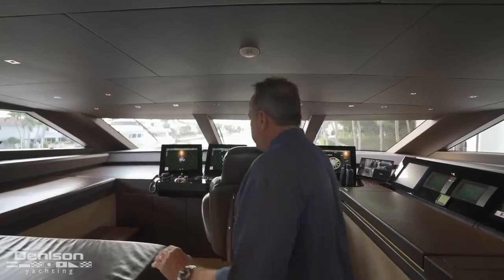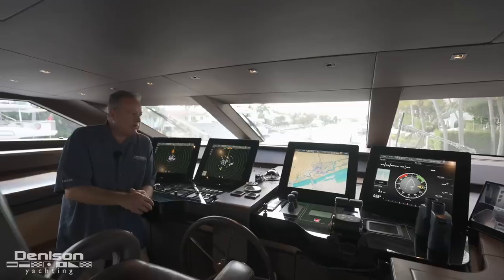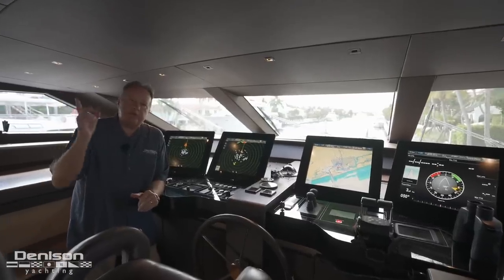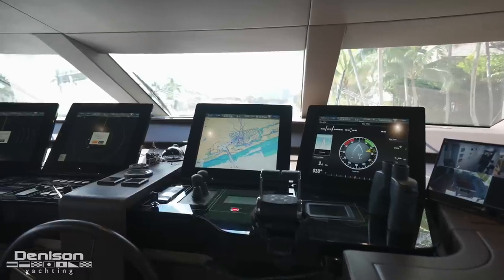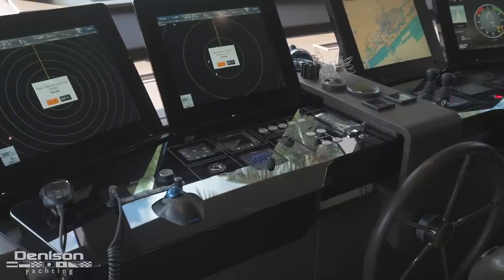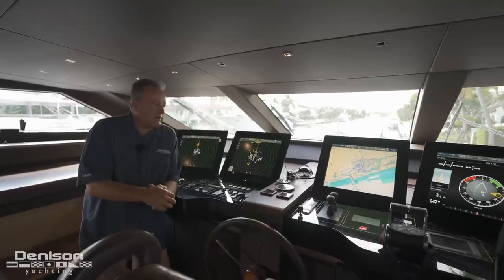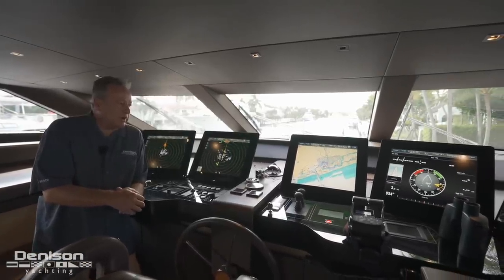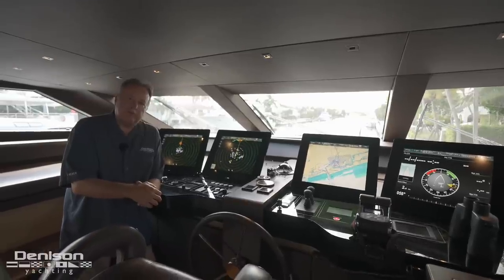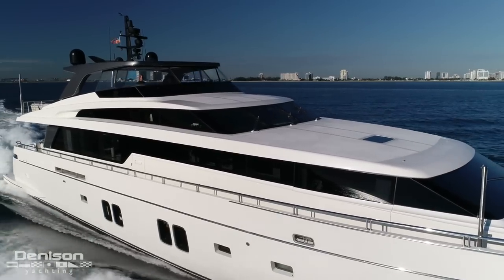Next, a quick stop up here where the captain runs the boat in the wheelhouse. When the weather's not so great and you don't want to be upstairs, you can come down here and cruise in the comfort of air conditioning. All your electronics, all your controls, bow and stern thruster — this is where you see your RPMs. We talked about the speed on this boat: 22 knot cruise, 30 knots wide open for a boat this size. She's flying.